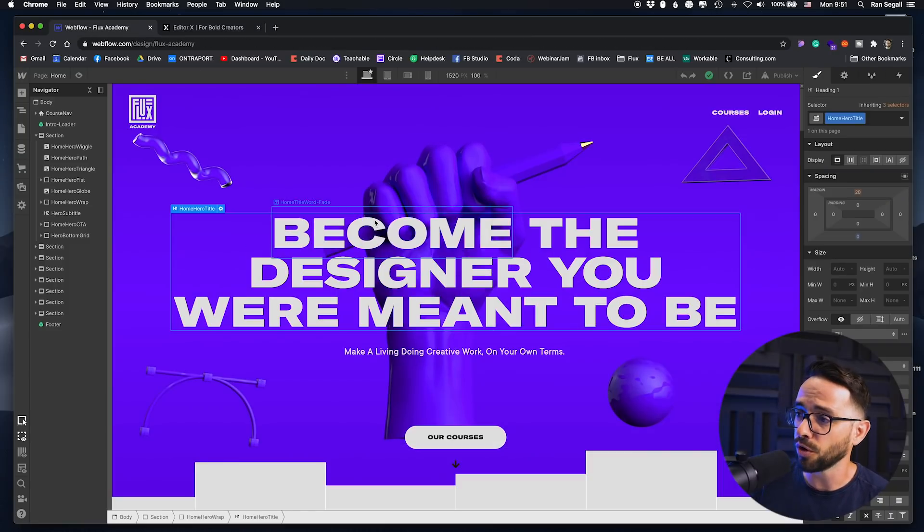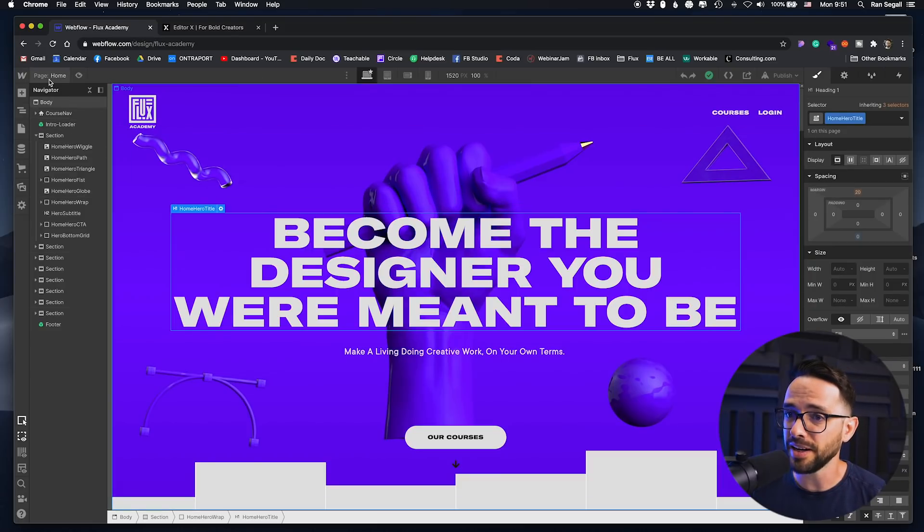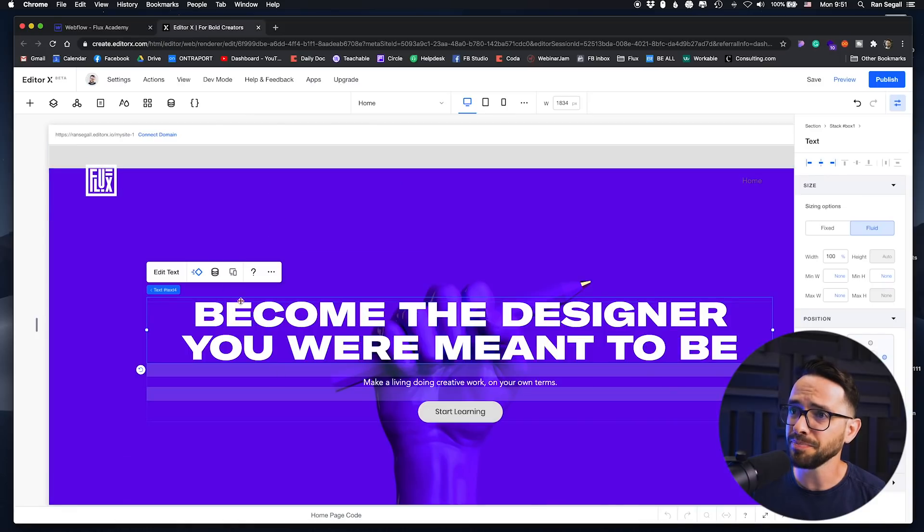Basically, the way Webflow works is you have an element, and on the right you have the styles panel where you manipulate CSS — all the CSS parameters. On the left you have the navigator where you see the structure of the website. The way that EditorX approached it, you can see that a lot of things are very similar in terms of how you manipulate the CSS.